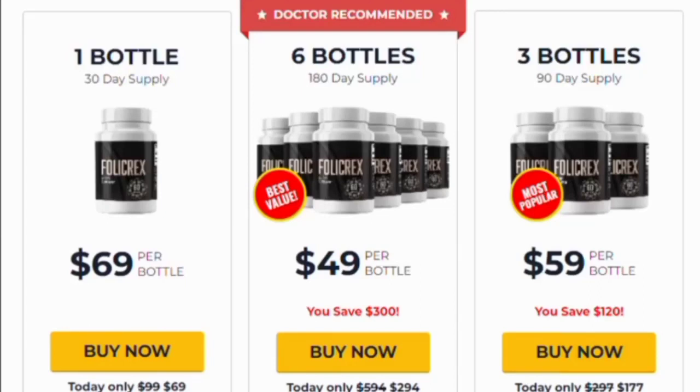The first thing you need to know is that Folic Rex is only sold on the official website, so be careful with the website you're going to buy this supplement from. To help you, I left the link to the official website down below in the video description and in the first comment.